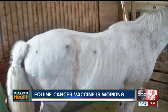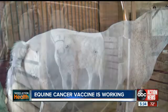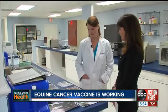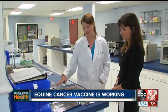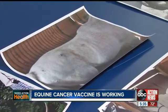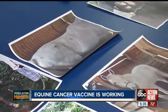This is Benny the Horse — skinny and sick with melanoma. This is Benny today, and the researchers here at Tampa's Morphogenesis say they've developed a cancer vaccine that not only saved his life, but may prolong it indefinitely without causing negative side effects.